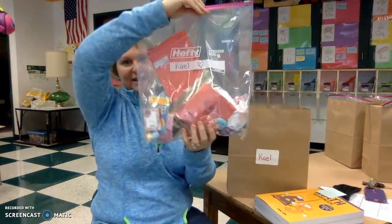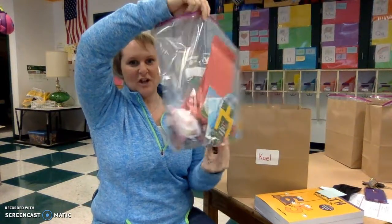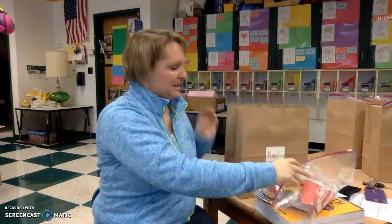You will also have your valentines. These are all of your valentines from your friends and Mrs. Jameson.